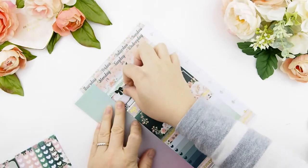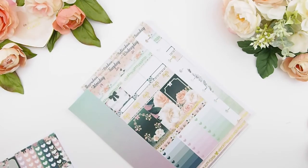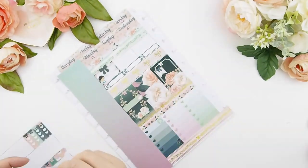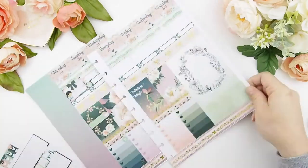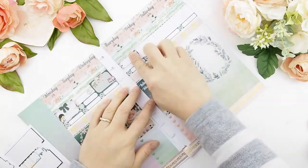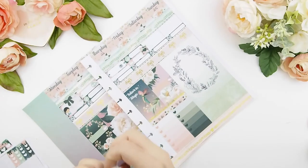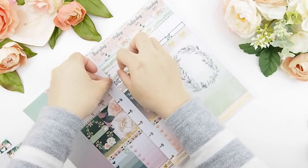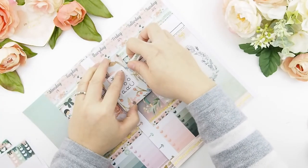I'm going to zoom through my today's because it's in the past and it's been over a month already, so there's no need for me to explain what's going to happen on each day. For those of you who are new to no-white-space spreads, I find using washi tape is a lifesaver — you can just cover up any dead space and it adds extra little patterns or ties the whole spread together.